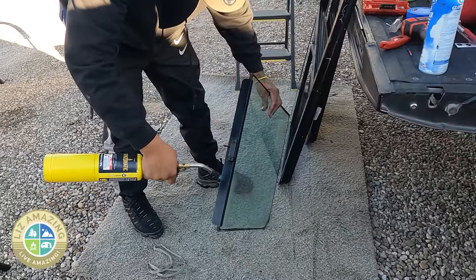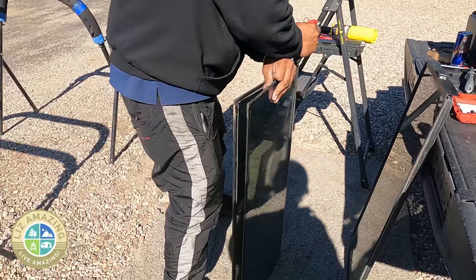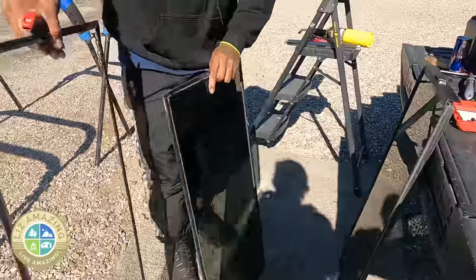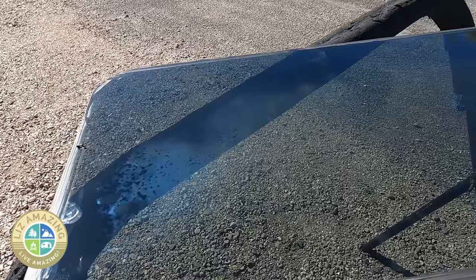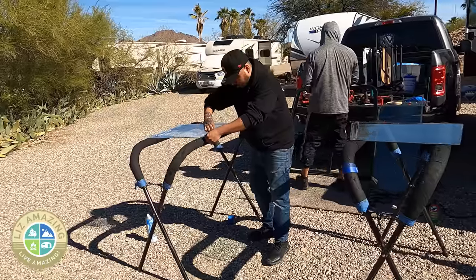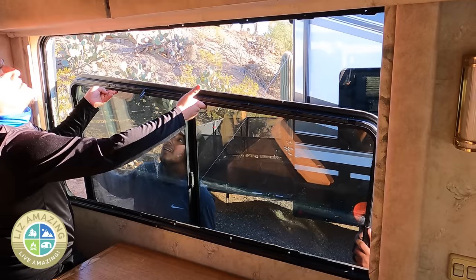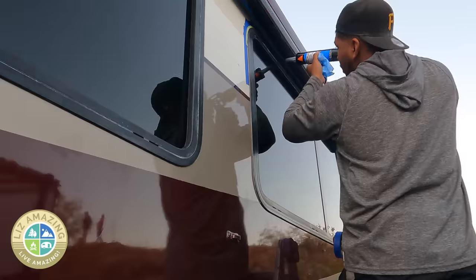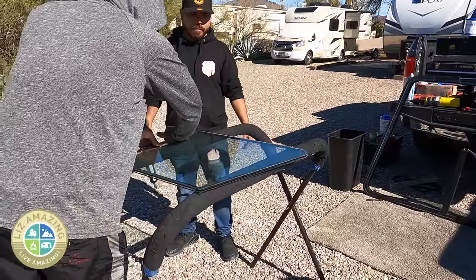The crew actually used a blowtorch to heat the glue up on one end to separate the panes. Once the glass is separated, they scrape the old seal off, then clean the windows, put a new seal on, and put it all back together. They're super careful when they reinstall the windows and the valance. Plus, they also need to seal the window on the exterior.